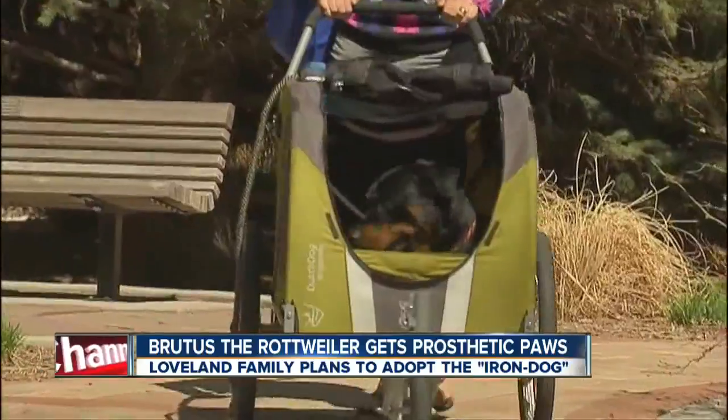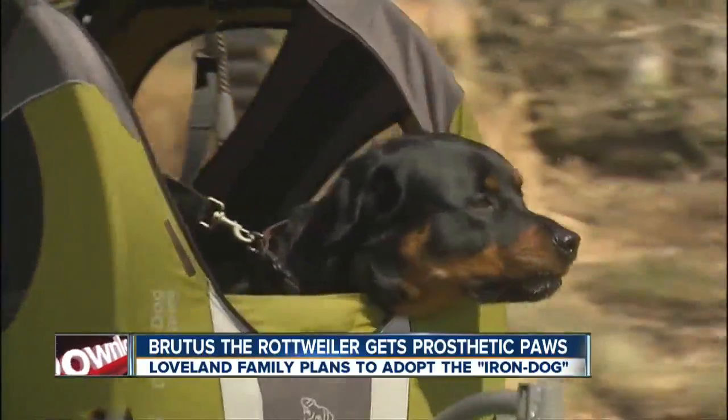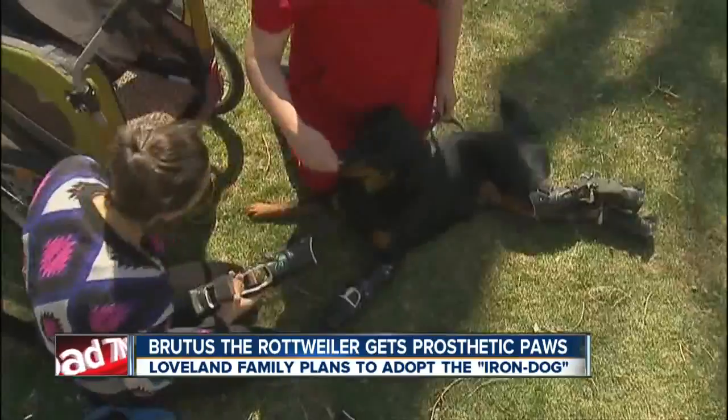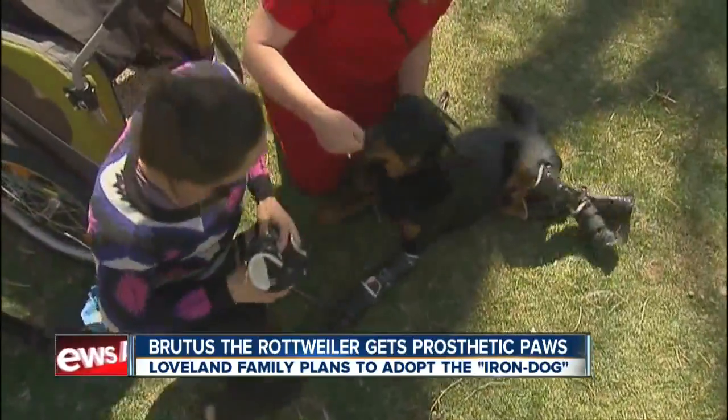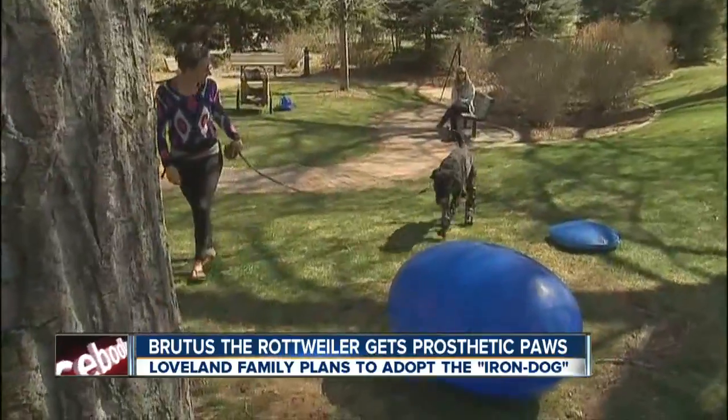But it was tough for him to play like a dog — to run and jump and enjoy a game of tug-of-war. But that's not the case anymore. A Denver-based animal prosthetic and orthopedic center teamed up with Colorado State University — look at Brutus — to get him up and running again. And I mean literally.